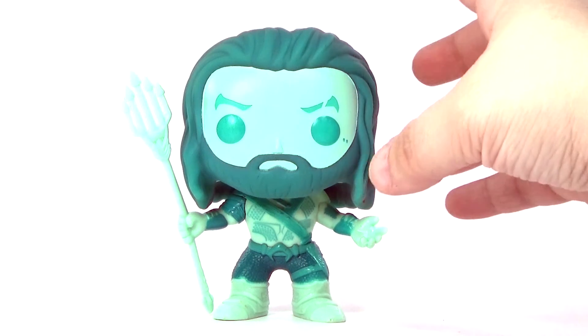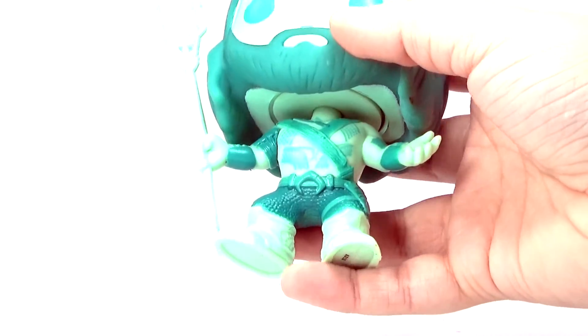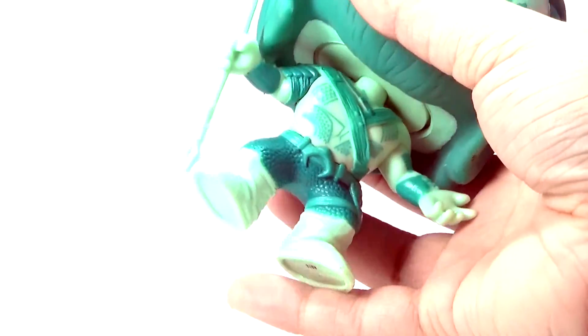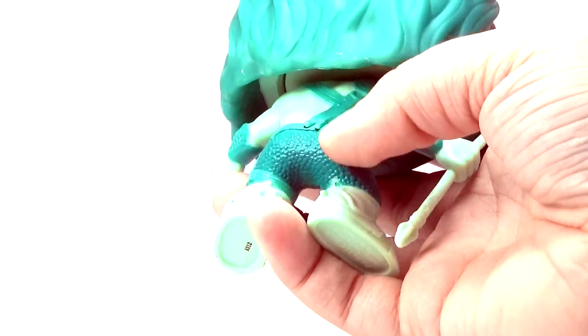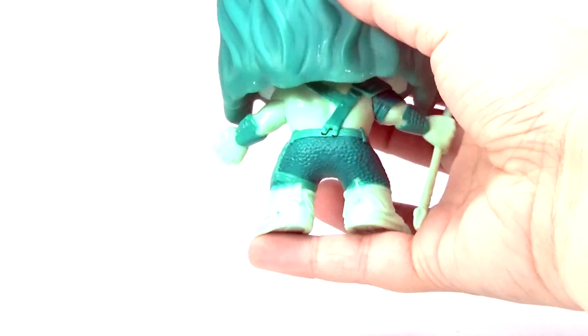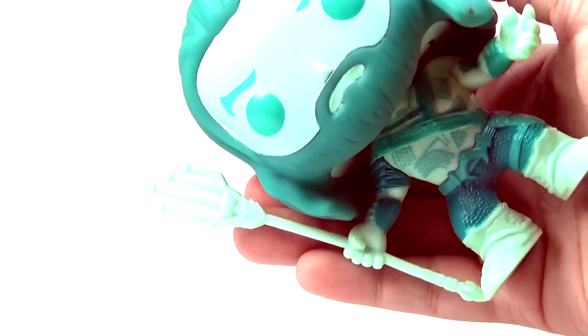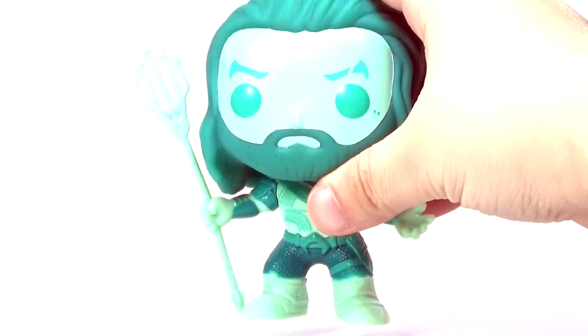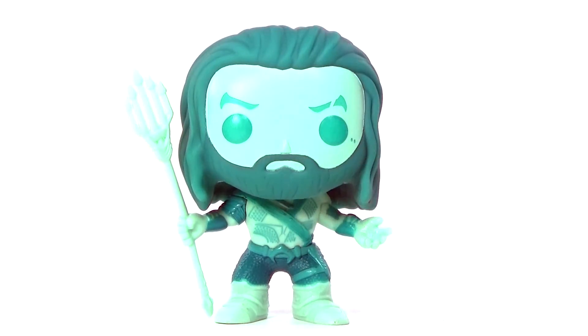Anyway, the pop itself looks really cool. It's got a lot of nice detailing on it — you can see his tattoos on his chest and arms which looks great, and his pants are actually textured, which I think is really great. They did a really good job on this and they even included this part which is awesome. So I think this is a fantastic looking pop.